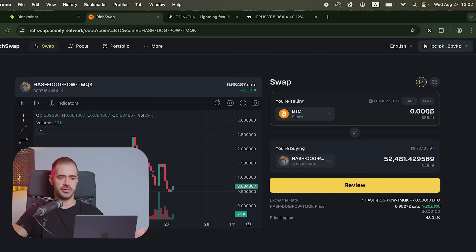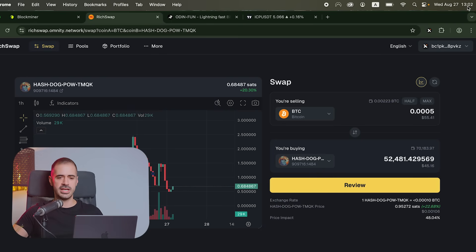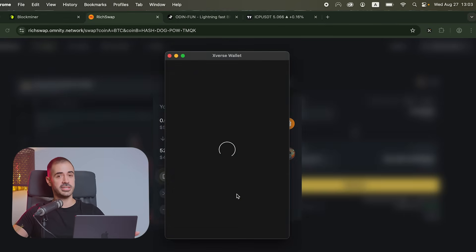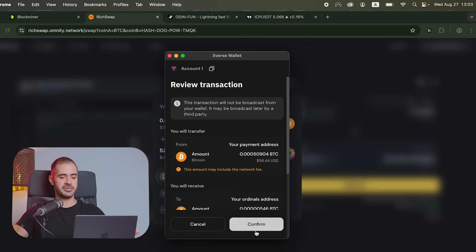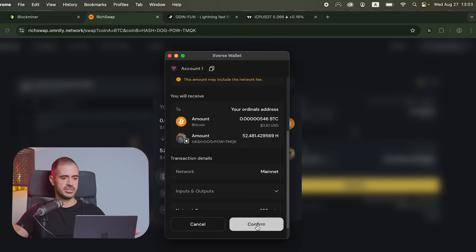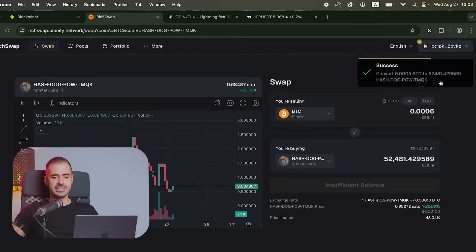So let's say we want to make a swap here. We connect to RichSwap, we select my rune Hashdog, and I want to buy $50 worth of this rune. The time is 13:02 when I'm recording this. Let's try and swap — and you're going to understand exactly why Bitcoin DeFi is only now starting to take off. So we try to do the swap and we confirm. It says success — convert 50,000 Satoshis to 50,000 H-Dog.